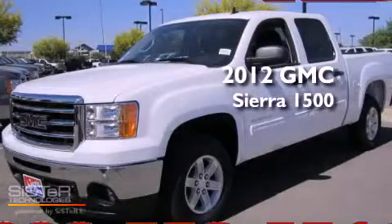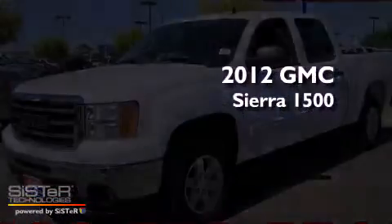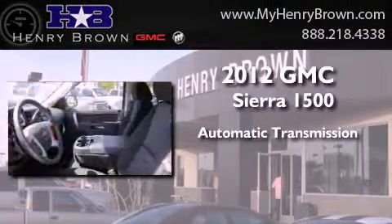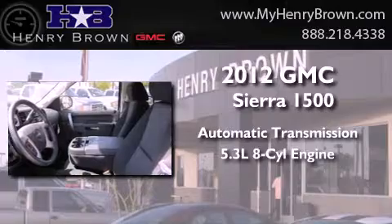This is a brand new 2012 GMC Sierra 1500. This truck has an automatic transmission and a 5.3-liter V8.